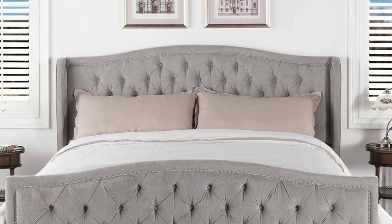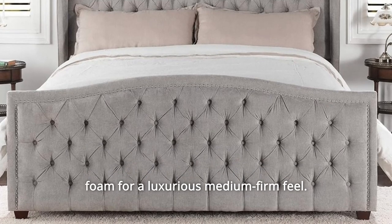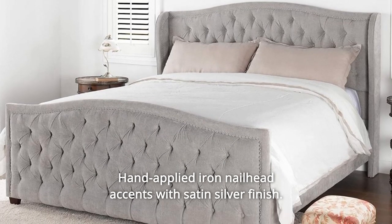Number 5: Upholstered in high-quality woven fabric atop premium high-density flame retardant foam for a luxurious medium-firm feel. Number 6: Hand-applied iron nail head accents with satin silver finish.